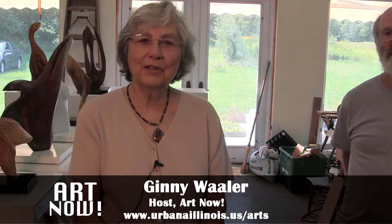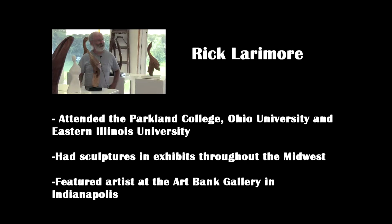Welcome to Art Now. I'm Jenny Waller. Today's guest creates sculptures from wood. He began his training by working with resin epoxy, but his interest in nature and his work as a wetland ecologist for the Illinois Natural History Survey for 15 years, and raising fruits and vegetables, inspired his work in natural wood. He has been creating and exhibiting his work for the last several years at art fairs and galleries in the Midwest. His most recent show was at the Art Bank Gallery in Indianapolis, where he was the featured artist selected from 40 other artists during the month of October.